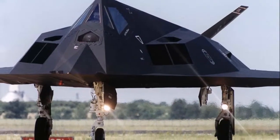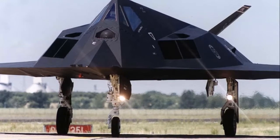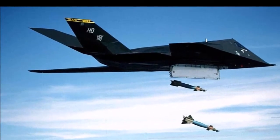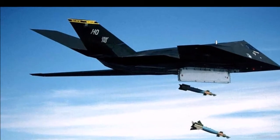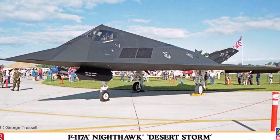The F-117A Nighthawk was the world's first operational aircraft designed to exploit low-observable stealth technology. This precision-strike aircraft could penetrate high-threat airspace and use laser-guided weapons against critical targets undetected by enemy radars.